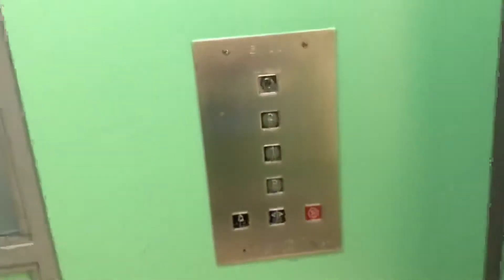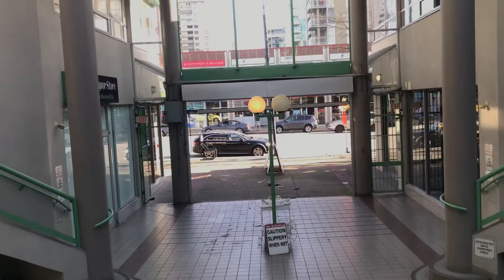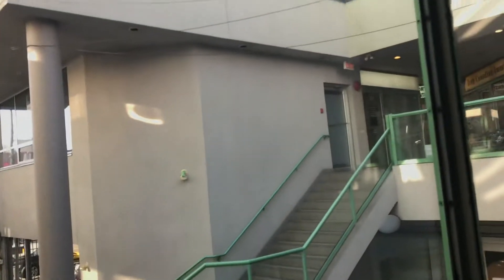This is the Alvair at Lonsdale Court in North Vancouver, British Columbia. It's an ELTEC. I was thinking this one would be a series one. Overall, this is a really nice building.